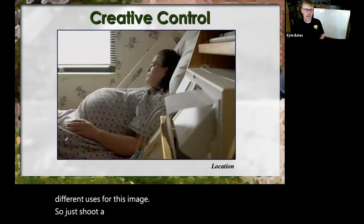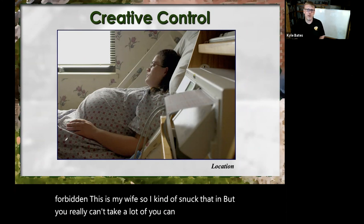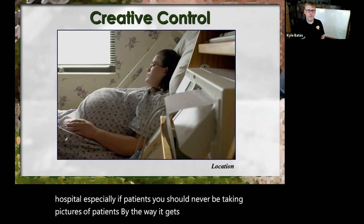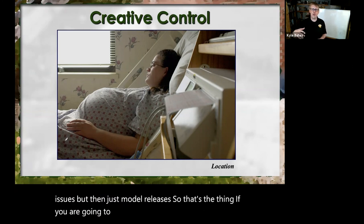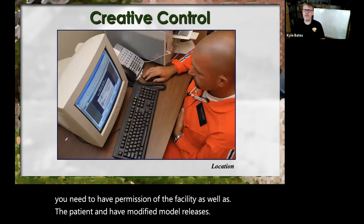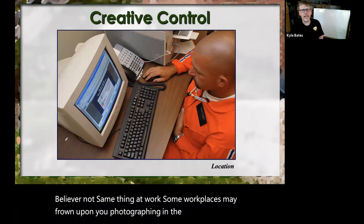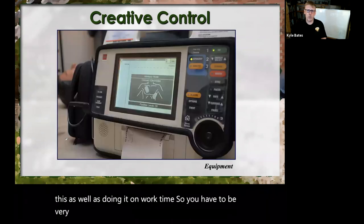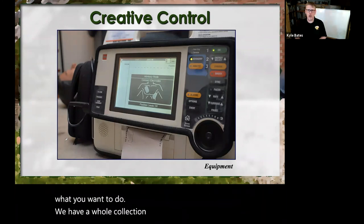Now, shooting in hospitals is often forbidden. You really can't take a lot of hospital pictures — you need permission to be photographing in a hospital, especially if patients are around. You should never be taking pictures of patients, by the way — it gets into not only HIPAA violations but patient confidentiality issues and model releases. So if you are going to be photographing in a hospital, you need permission of the facility as well as the patient, and have signed model releases. Same thing at work — some workplaces may frown upon you photographing on work time, and there are copyright issues as well.